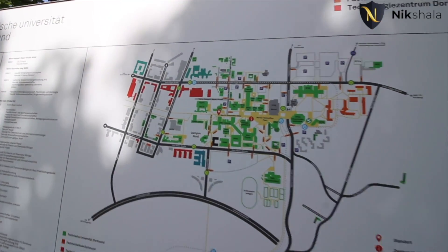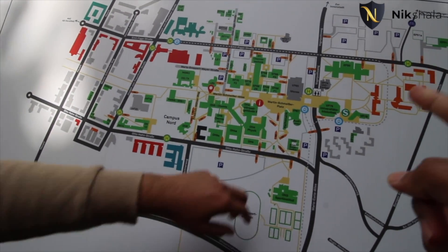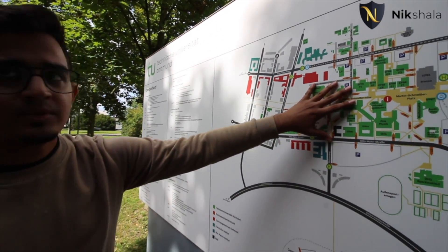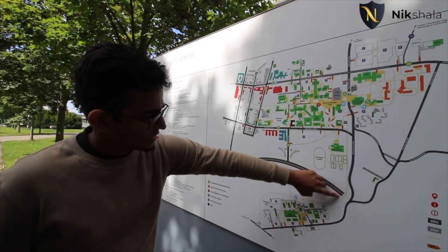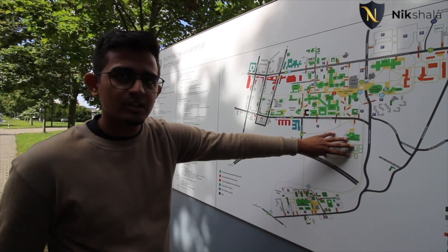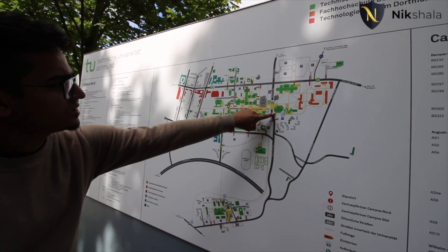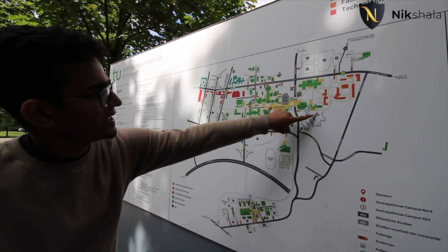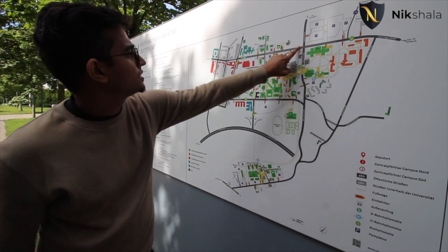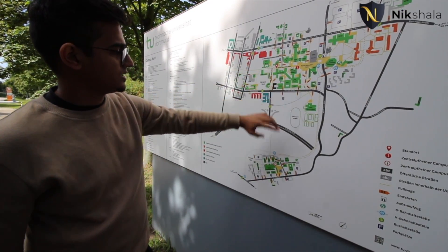On the campus map, everything marked in green belongs to TU Dortmund and everything in orange belongs to FH Dortmund. This is the north campus and that is the south campus, connected by the H-Bahn monorail. The campus has Hochschulsport facilities including a football ground and badminton courts. The route connects the whole campus — you can take the H-Bahn from here to the south campus.